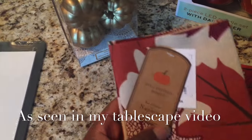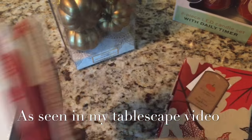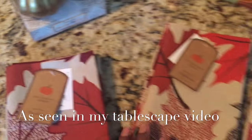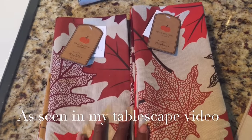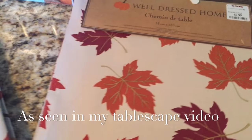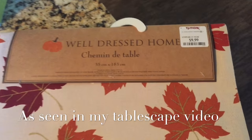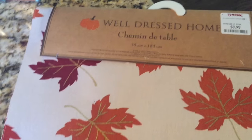I also got some fall stuff from HomeGoods. They are from Well-Dressed Home — a set of four napkins for $5.99, and I thought that was a great price. I got two sets because my dining room seats six people. Then I also got this table runner from TJ Maxx, also from Well-Dressed Home, and it was only $10. I thought it was perfect for fall.